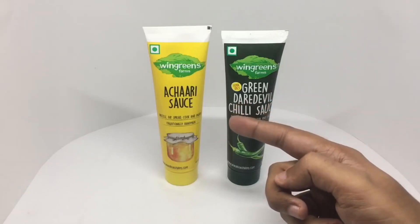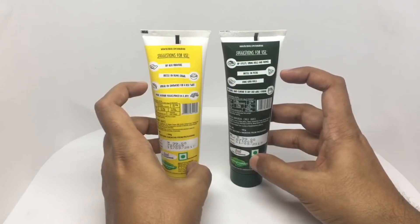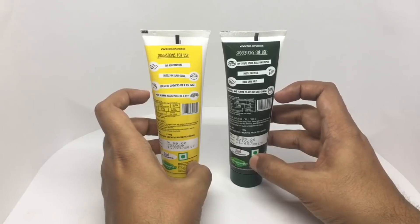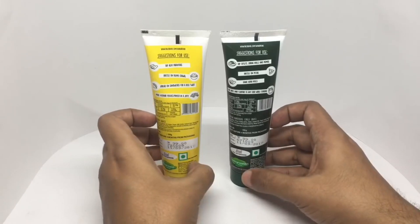That's the achari sauce or pickle sauce. You can dip cutlets, spring rolls, momos, drizzle on pizza, dunk kati rolls, or use as a flavor in cooking. Each of these costs around 99 rupees or around two dollars.